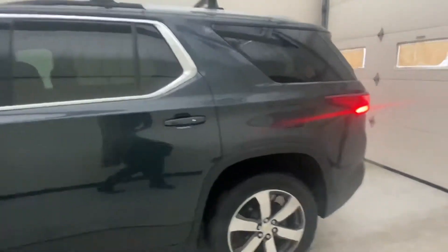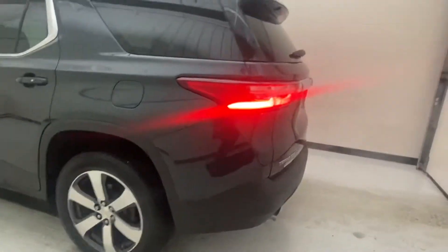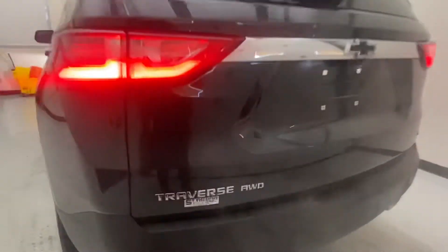It does have blind spot monitoring, so if someone's in your blind spot that will light up and let you know. It does have roof racks already, so if you need to put a bike, kayak, or anything up there. This Traverse is all-wheel drive.